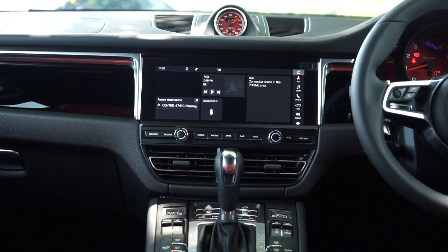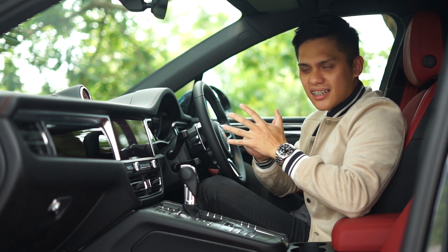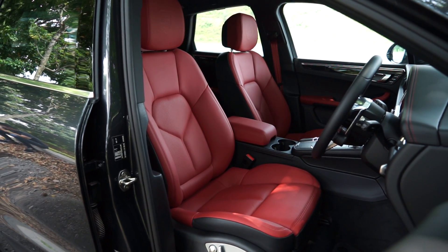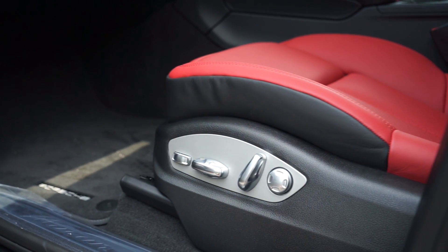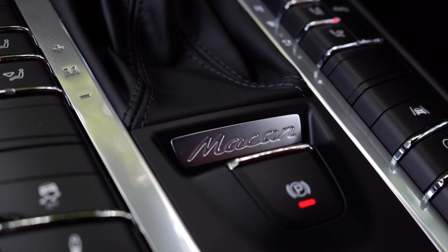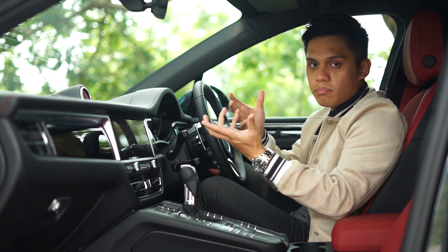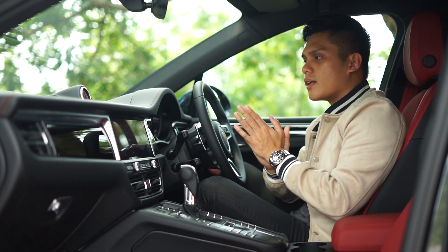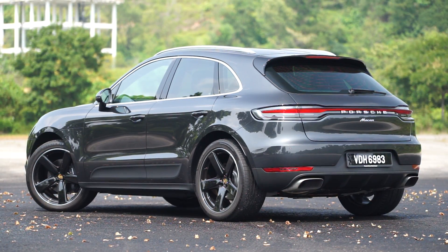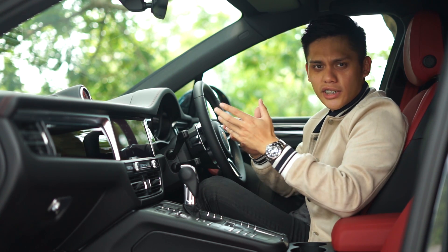For those planning to buy the Macan, good news: this facelift now comes with the premium package as standard, adding nine accessories worth close to 27,000 ringgit. The three biggest additions are 14-way powered seats, a surround sound system, and Park Assist which comprises front and rear cameras for parking. All that comes at no added cost — you still pay 455,000 ringgit and those accessories are thrown in for free.